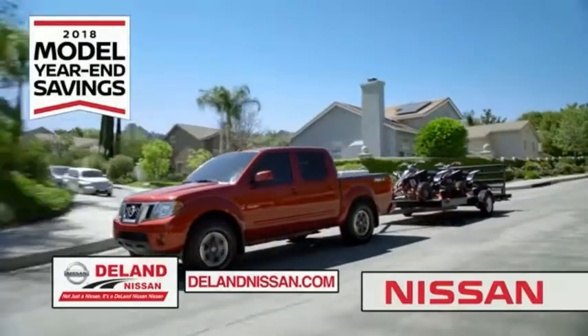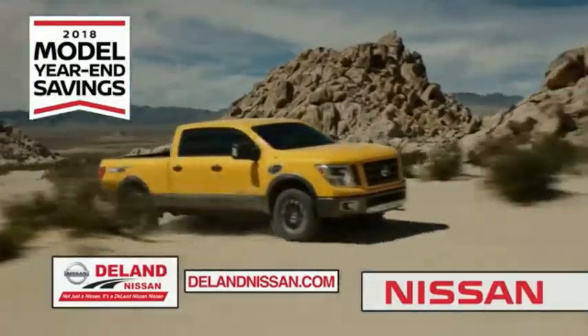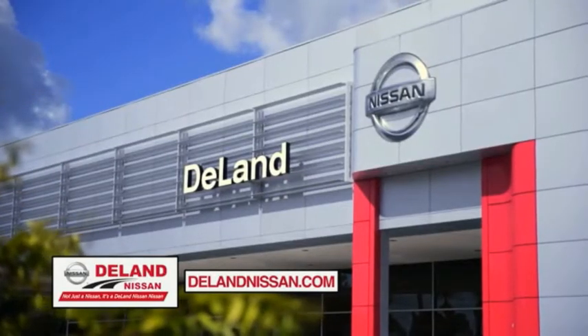But only while supplies last. It's not just a Nissan, it's a Deland Nissan.